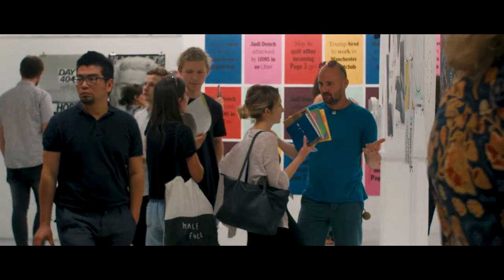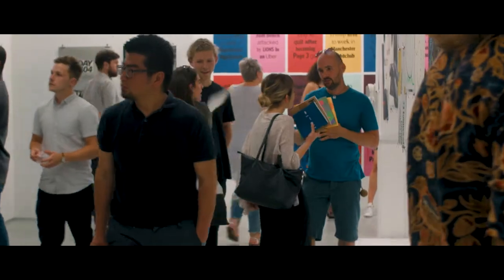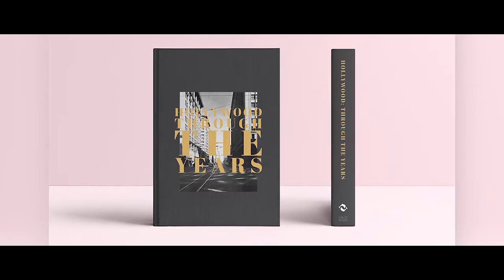Design for publishing focuses on what we call long copy reading, so designing with large amounts of information. These are the people that are experts in designing pages, designing books, magazines, newspapers, in print and on screen.